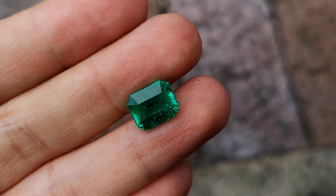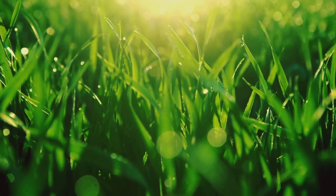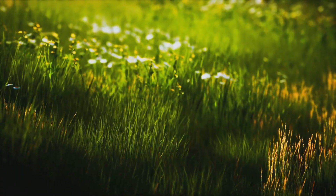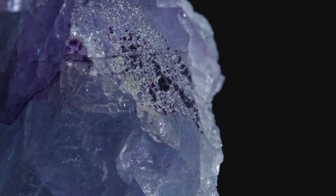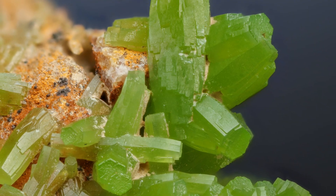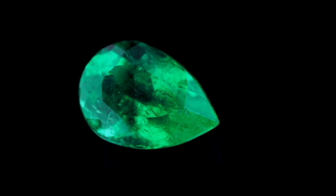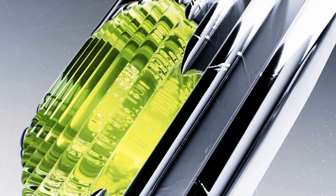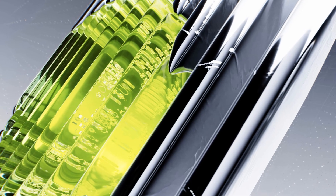Green beryl and emerald are both green, but their shades can be quite different — imagine a field of grass from the bright green of spring to the deep green of summer. The secret to their color lies in trace elements found within the beryl crystal structure. For green beryl, it's usually iron that gives it a delicate, almost yellowish-green hue. Emerald, on the other hand, gets its intense green color from chromium or vanadium.